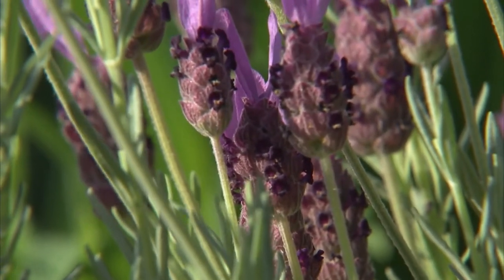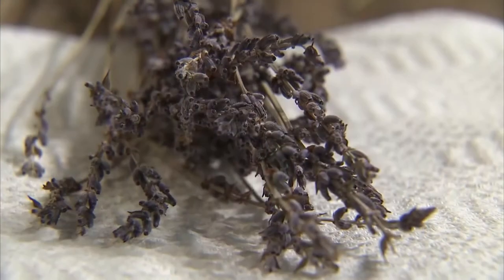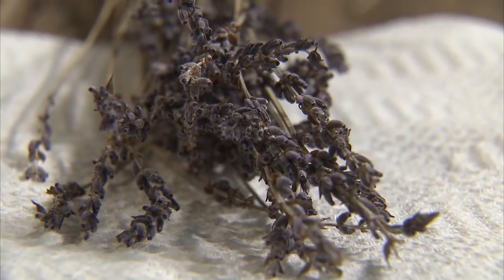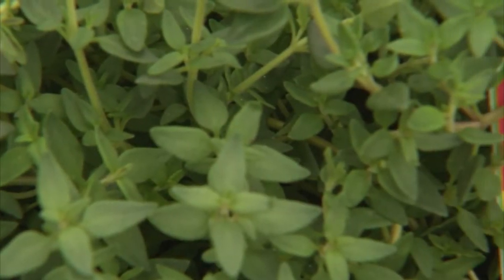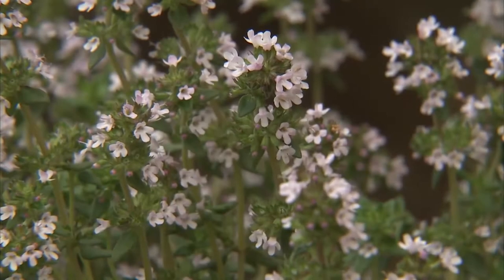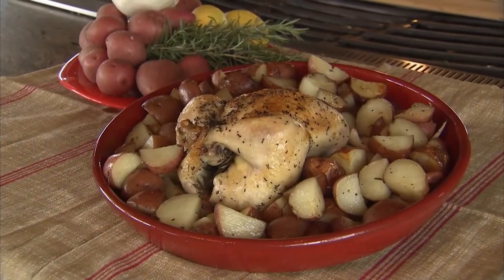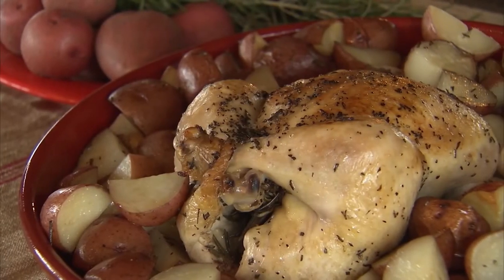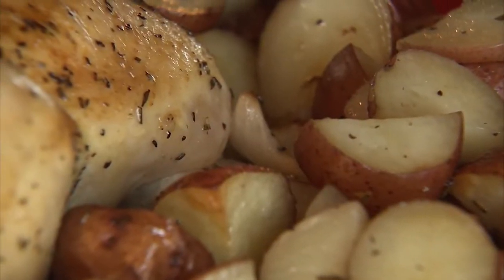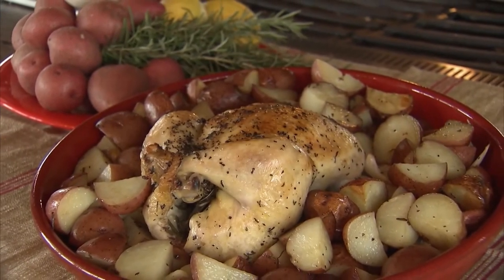Lavender is only added in American mixes and is not used in French traditional blends, but whether it's traditional or not, lavender is a nice addition. You'll find that the herb thyme usually dominates the taste of this particular herb mixture. Herbes de Provence is a delicious and classic addition to many dishes native to the Mediterranean region — it's especially good combined with olive oil to coat chicken, tomatoes, or potatoes for roasting.